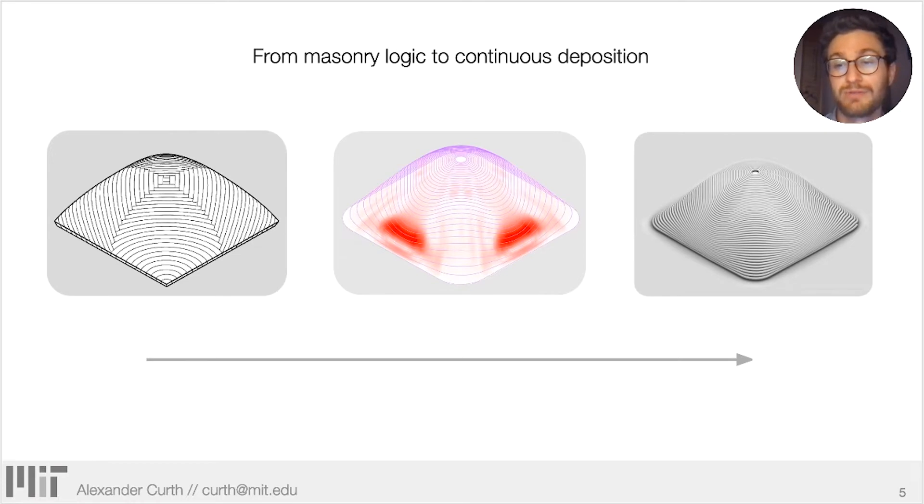Here we present a method for the translation of one type of masonry logic — the Squinch Vault — into a simulated, optimized, and then validated 3D printed shell. This methodology is widely applicable to more complex shell geometries, and is flexible with regards to both material and mechanical system, accounting for detailed material and machine properties.